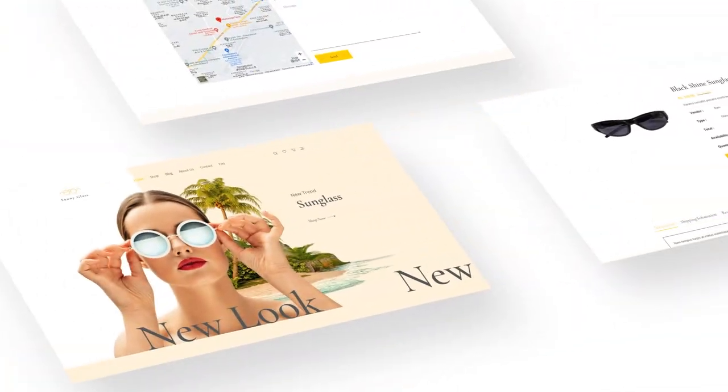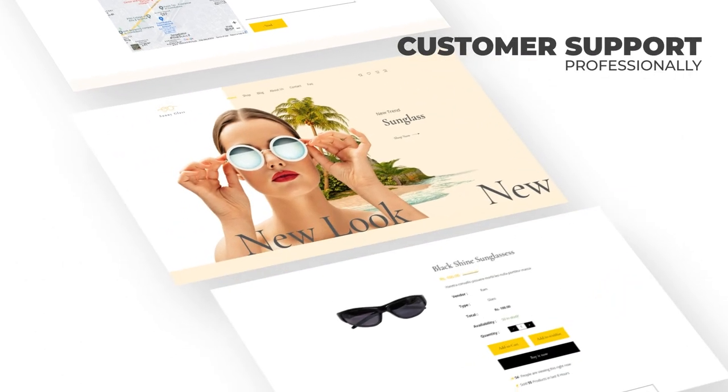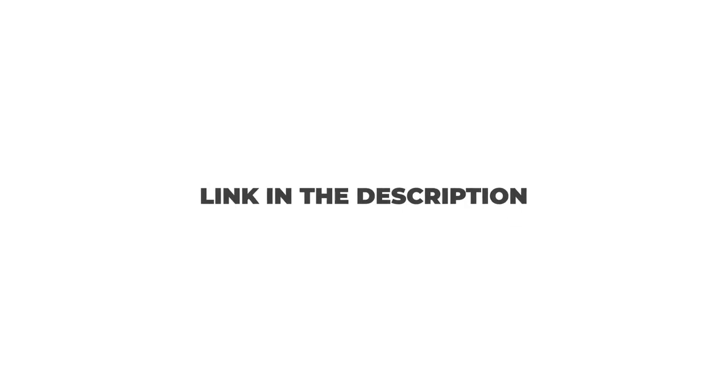It is neatly documented to walk you through step-by-step and has professional customer support to answer your queries. Check out the theme demo with the link in the description.